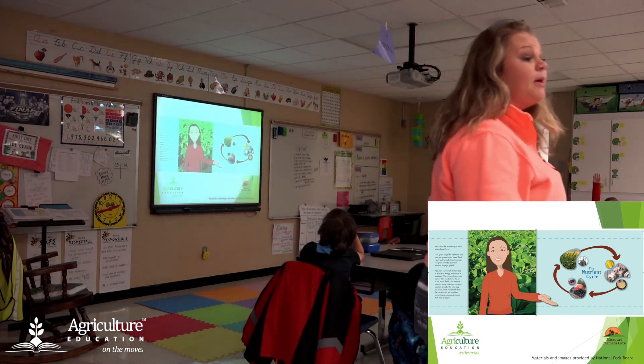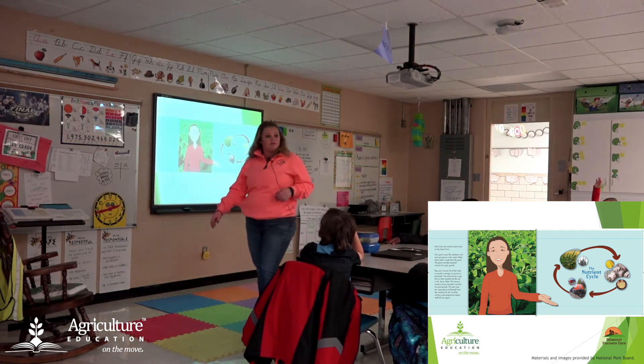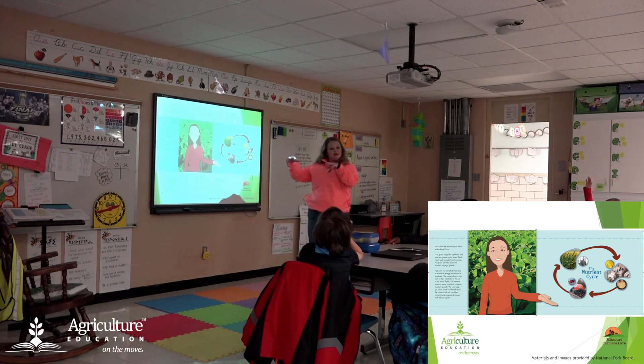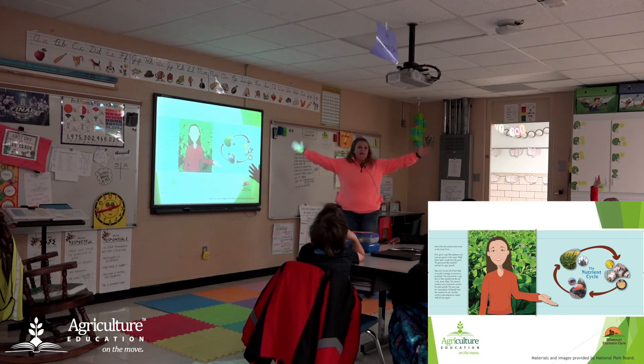The barn is so long because there are a lot of pigs in there — they have a lot of different stages of life in the same barn. They separate based on age and need a lot of space to do that.